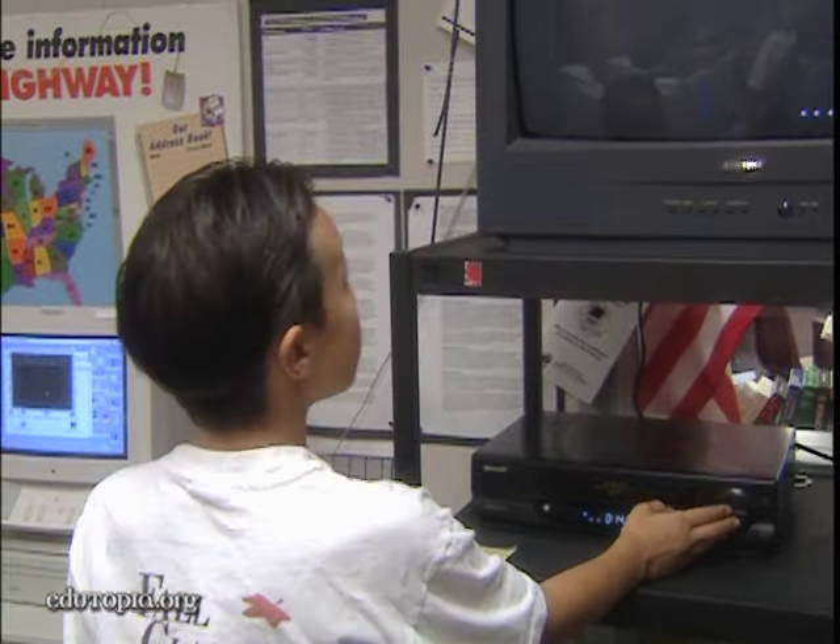We have schools because we hope that someday when children have left school they will still be able to use what they've learned. There is now a massive amount of evidence from all realms of science that unless individuals take a very active role in what they're studying — unless they learn to ask questions, to do things hands-on, to essentially recreate things in their own mind — the ideas just disappear.